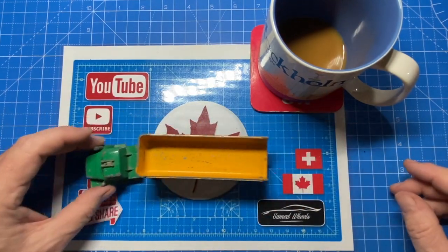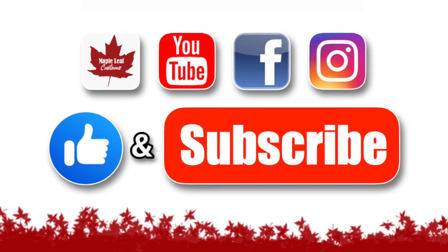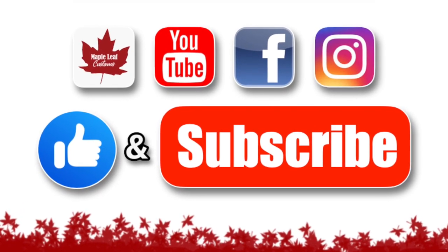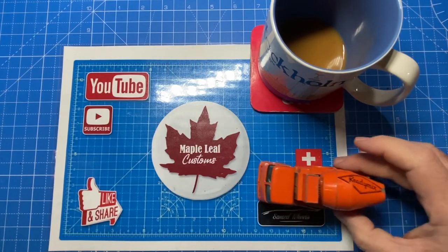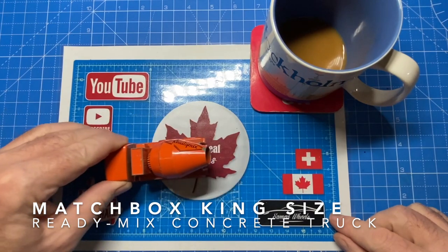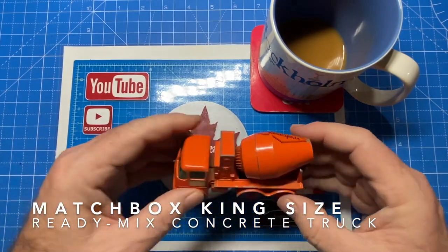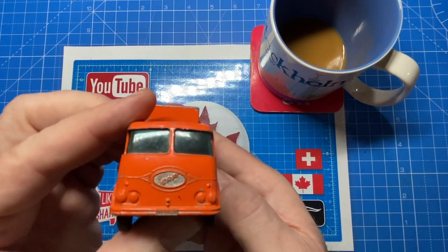If you enjoy this kind of video I'd like you to hit the thumbs up button and subscribe. Also look for me on my other social media platforms like Facebook and Instagram where you'll see some works-in-progress pics or some behind-the-scenes stuff. I try to keep them all up to date so you'll always know what's coming out and new.